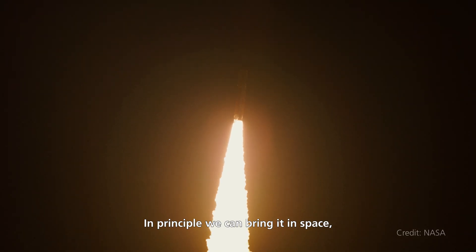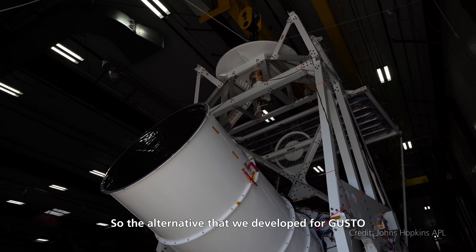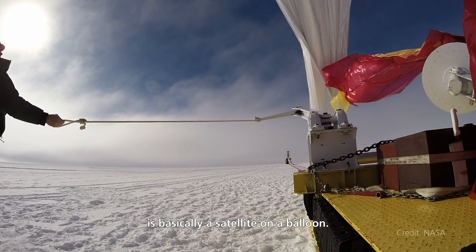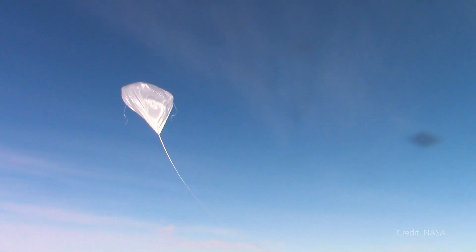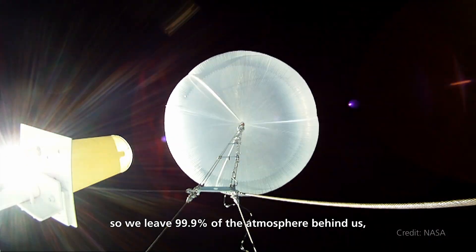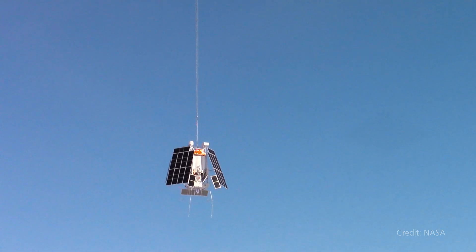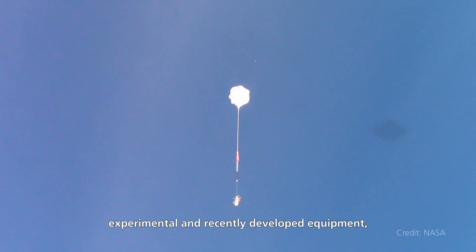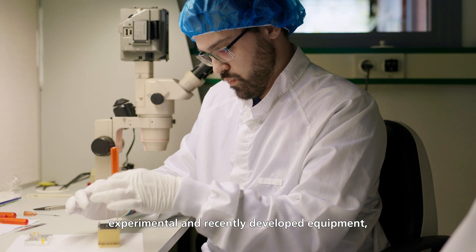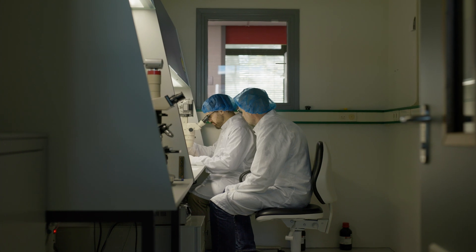In principle, we can bring it into space — we did it in the past — but this would be a very expensive mission. So the alternative that we developed for GUSTO is basically a satellite on a balloon. It's a very benign way of bringing something into space, as opposed to a very violent rocket. We go to the edge of space, leaving 99.9% of the atmosphere behind us, and the 0.1% that we are left with still allows us to do our science. Because it's cheap and benign, it allows you to fly experimental and recently developed equipment, which you would not do for a multi-billion space mission.